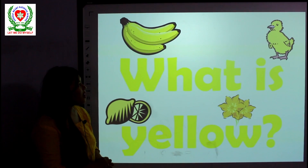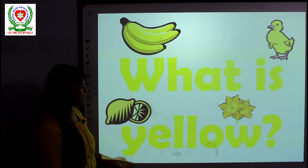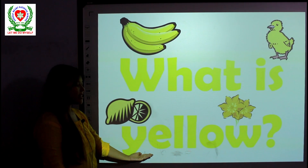Continuing our color concept, today we are learning about what color is this? Can you guess? Yes, today we are learning about yellow color. So today's topic is yellow color.